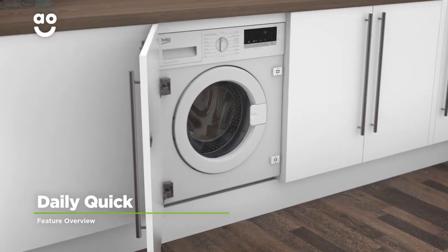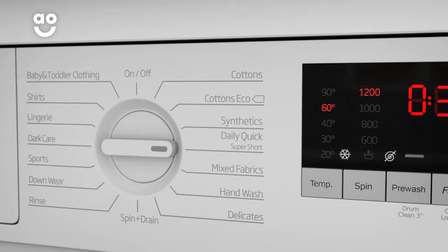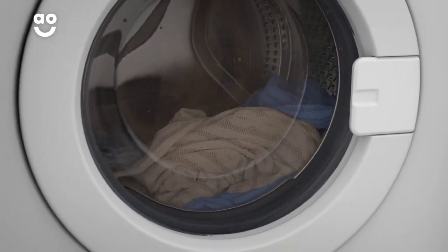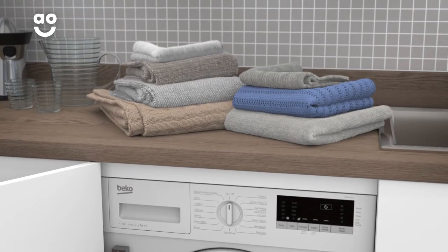Beko's daily quick programme is a rapid cycle that washes a full load in under half an hour. With a simple twist of the dial, you can wash an entire drum of items that aren't too heavily stained. This means no matter how big your wash load is, you can always have it clean in super quick time.